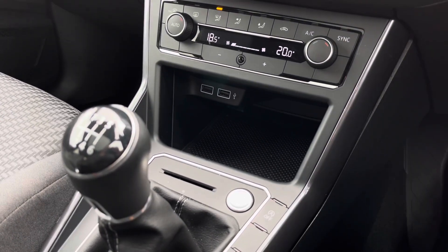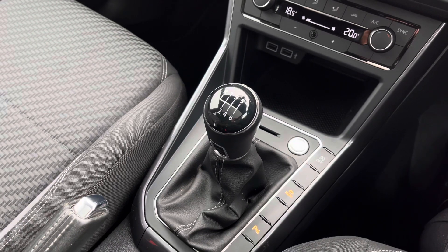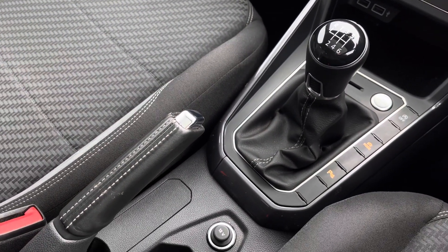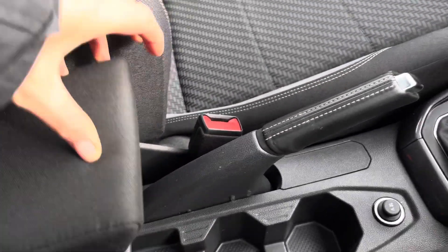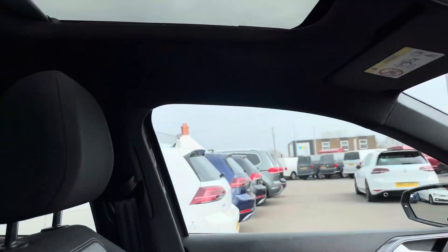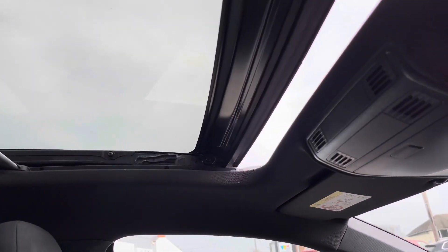Just below you'll find two USB ports so you can charge your media devices on the move. We have a storage compartment suitable for items such as your phone, with a key-to-start, followed by a six-speed manual gearbox with manual handbrake. Panning further down, there is a 12-volt socket, a couple of handy cup holders, and a storage armrest.